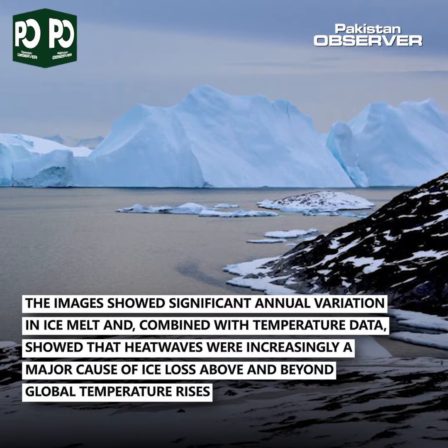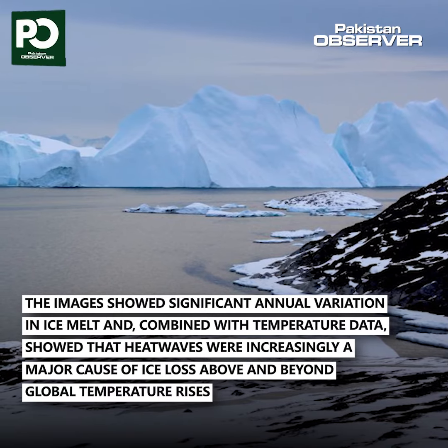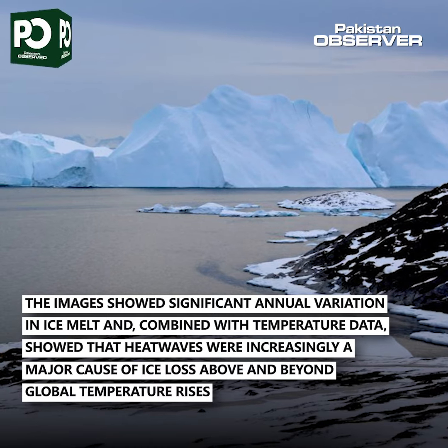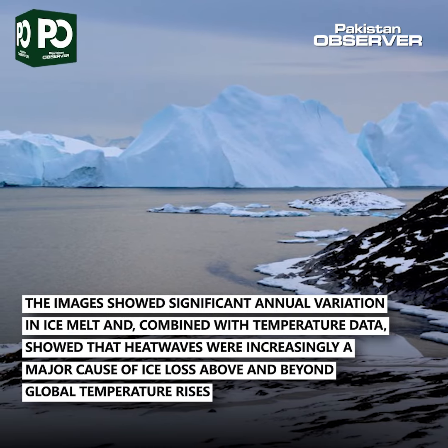The images showed significant annual variation in ice melt and, combined with temperature data, showed that heat waves were increasingly a major cause of ice loss above and beyond global temperature rises.